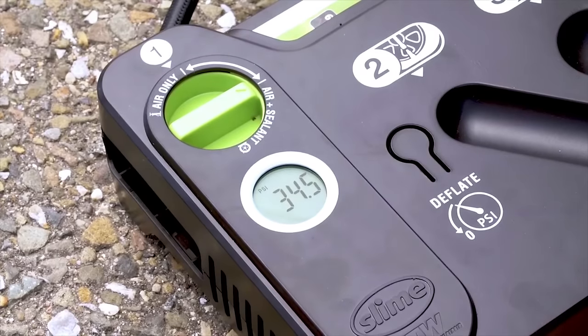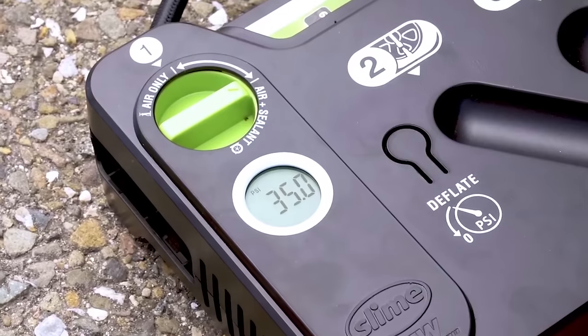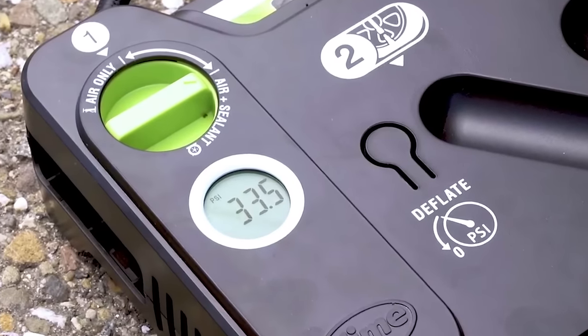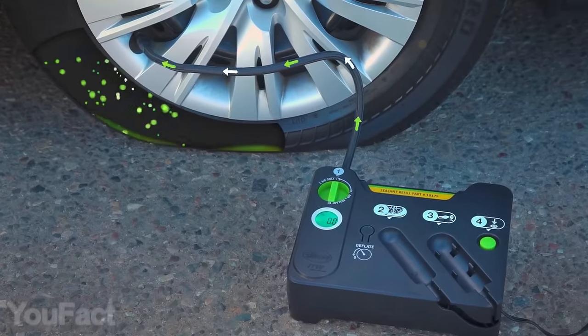Thanks to the built-in digital display, you can track the tire pressure in real time. And in case you've got too much air inside, don't worry — there's a deflate button especially for that purpose.